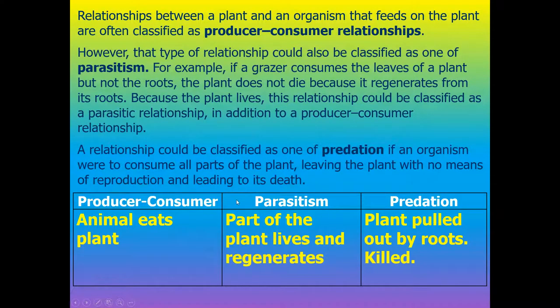So we just said that a cow could be considered a parasite. A relationship could also be classified as predation if an organism were to consume all parts of the plant, leaving the plant with no means of reproduction and leading to its death. So if that same hapless cow pulled the plants out by the root and killed them, we can refer to that cow as a predator.